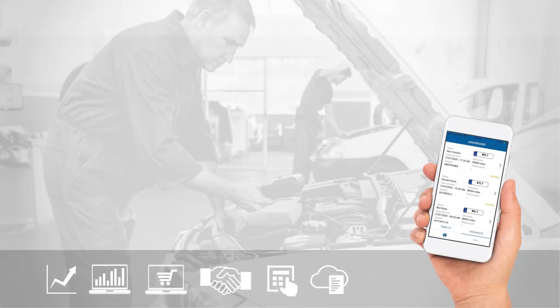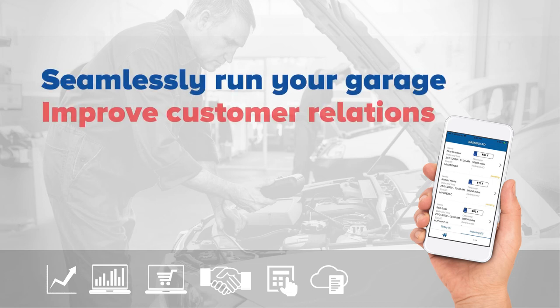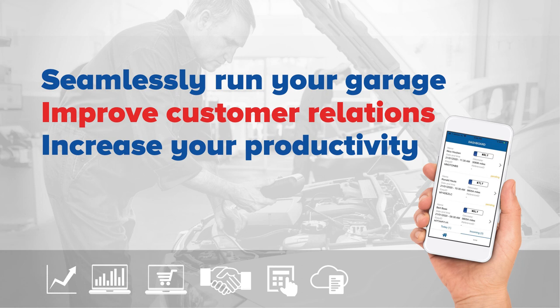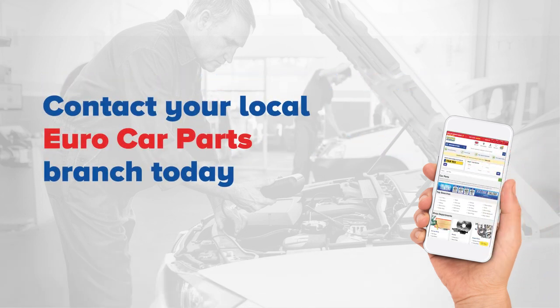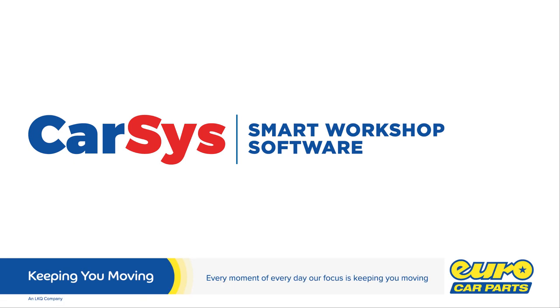In summary, CarSys GMS helps you to seamlessly run your garage, improve customer relations and increase your productivity. Contact your local Eurocar Parts Branch today — sign up for CarSys GMS and transform the way you work.